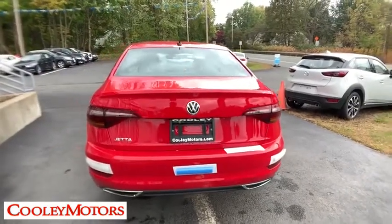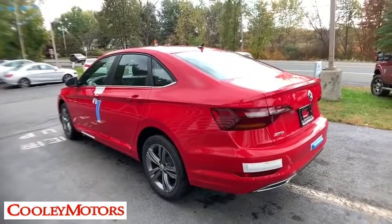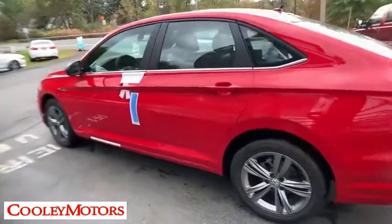Traction control. Dual airbags. Power steering. Alloy wheels. Four-wheel disc brakes. Power windows. Fog lights. Rear window defroster.